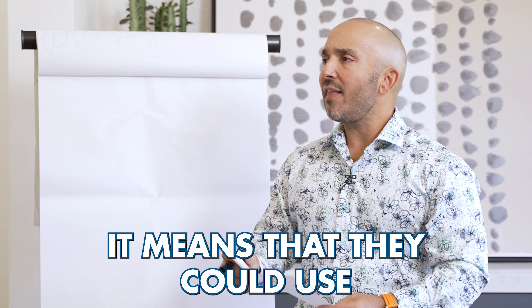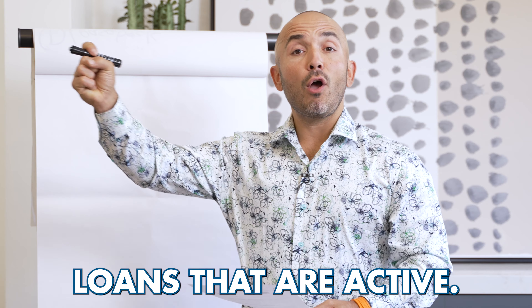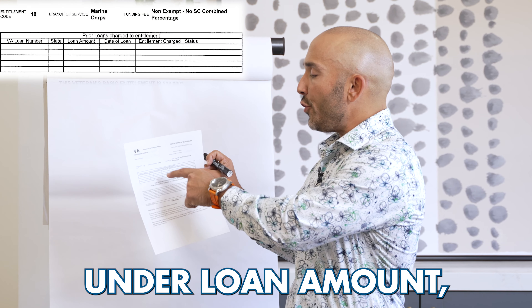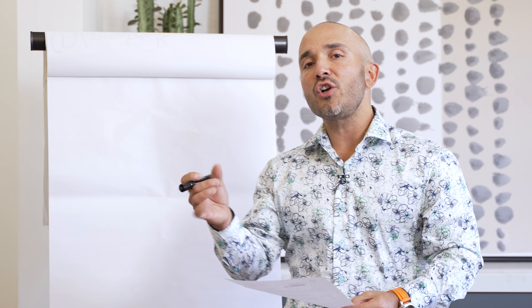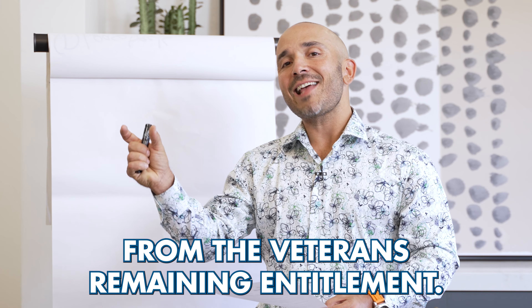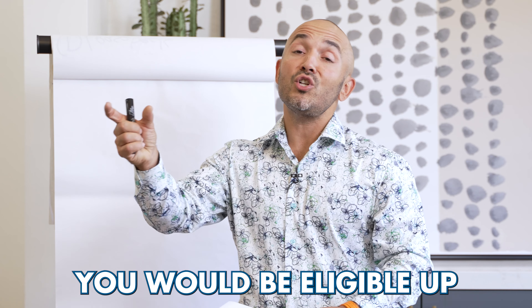That means the veteran has full entitlement — meaning they could use 100% of their VA home loan benefit. In other words, they don't have any outstanding VA loans that are active. If there were VA loans that were active, it would show up in this box under loan amount, the date of the loan, and entitlement charge. We as the mortgage lender would deduct that from the veteran's remaining entitlement and then calculate what your new loan amount would be, or what you'd be eligible for.